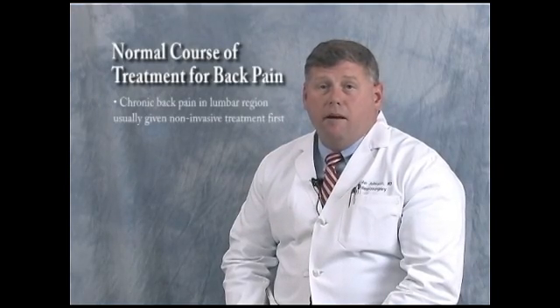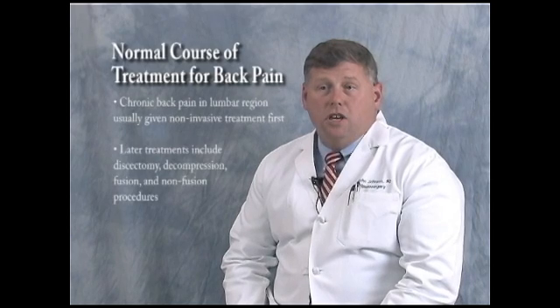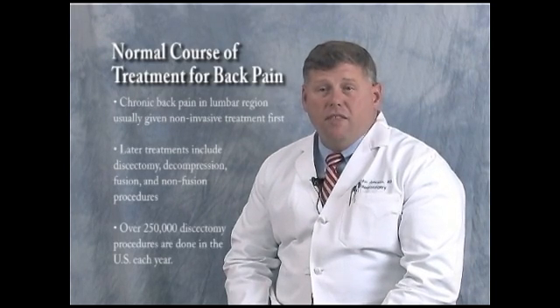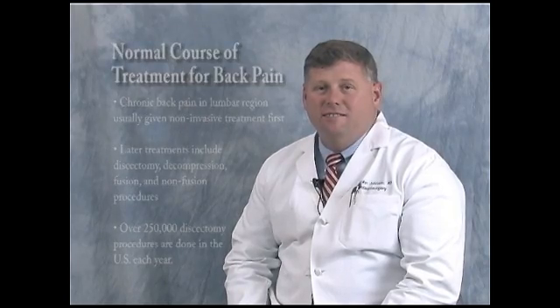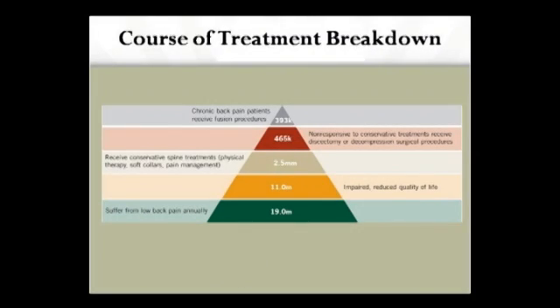Chronic back pain in the lumbar region can be caused by many etiologies including degeneration of intervertebral disc, and we typically favor non-invasive treatment initially. When such treatment no longer provides relief, solutions from a surgical standpoint include discectomy, decompression, fusion, and non-fusion or motion-sparing technologies such as disc replacement. It's estimated that over 250,000 lumbar discectomies are done each year in the United States. Of approximately 19 million individuals who suffer back pain annually, 11 million have their quality of life significantly reduced, and two and a half million will be enrolled in some type of conservative treatment. Of that two and a half million, approximately a little less than half a million will progress to surgical intervention, and 300,000 or more will have chronic back pain and potentially receive fusion operations in the future.